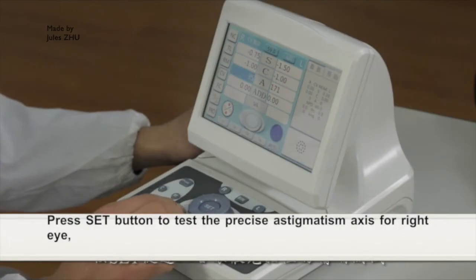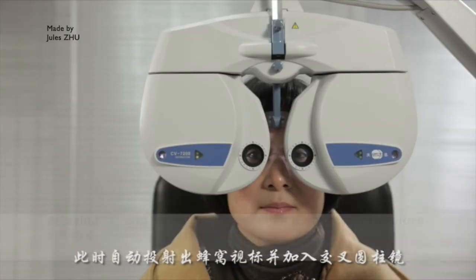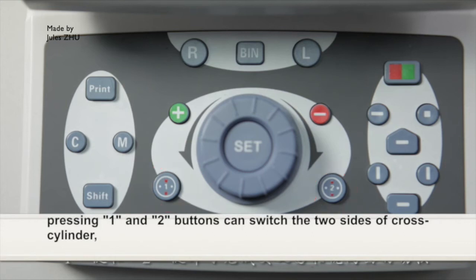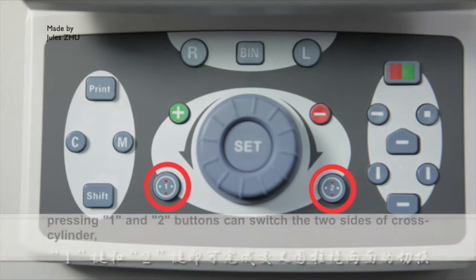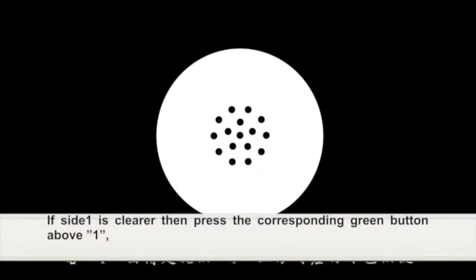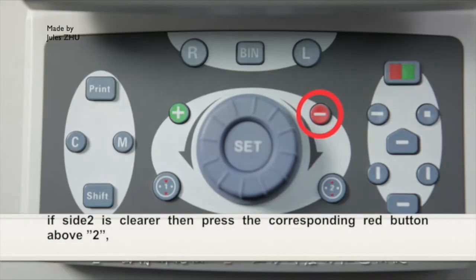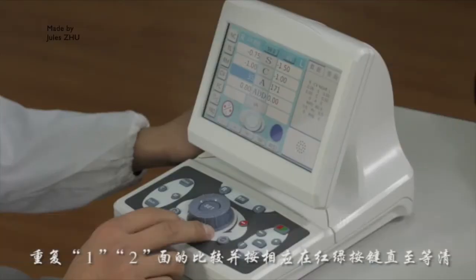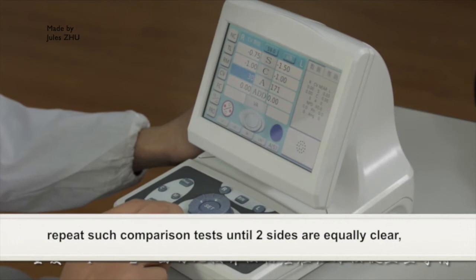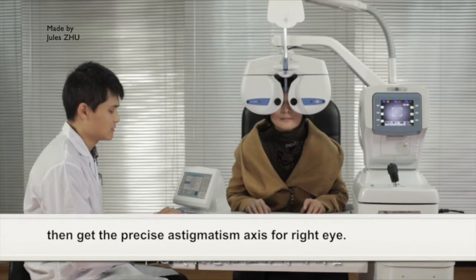The precise astigmatism axis: press the SET button to test the precise astigmatism axis for the right eye. CV7200 automatically turns up the honeycomb cap charts and adds the cross-cylinder. Pressing the one and two buttons can switch the two sides of the cross-cylinder. You can ask the customer whether side one or two is clearer. If side one is clearer, press the corresponding green button above one. If side two is clearer, press the corresponding red button above two. Repeat such comparison tests until the two sides are equally clear, then obtain the precise astigmatism axis for the right eye.